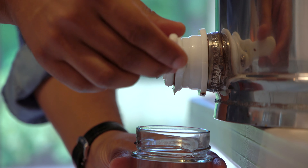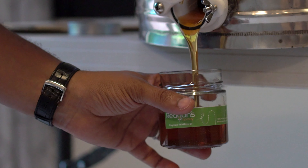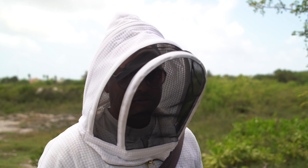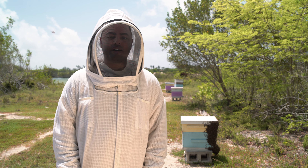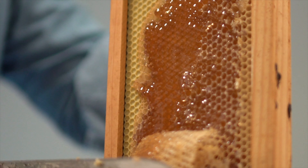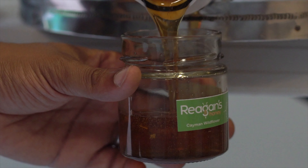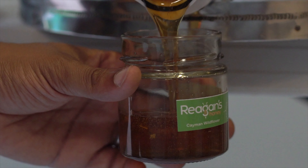The bulk of it will be in the extractor, and you'll see it's starting to drip already. Each harvest, we're getting more and more honey. It started from like a few gallons to five gallons each time now. It's really adding up.